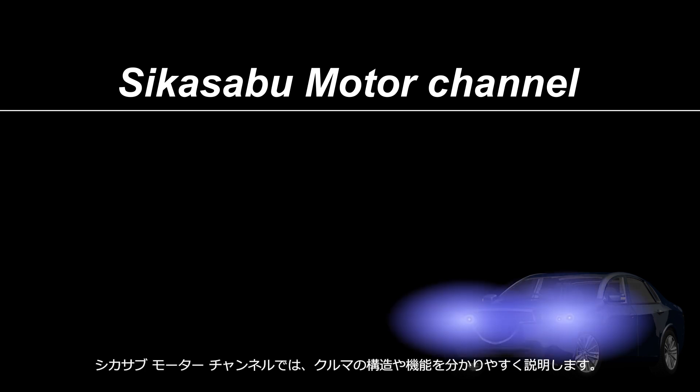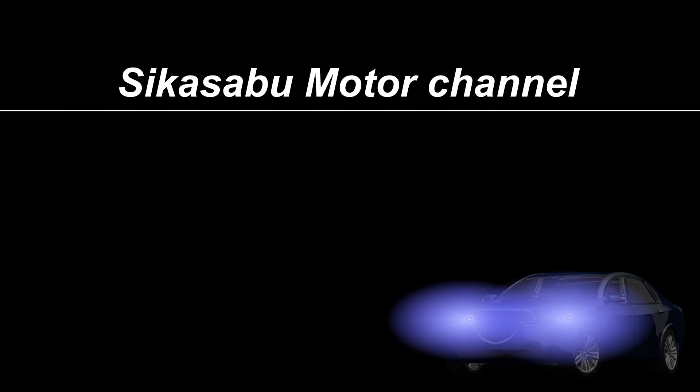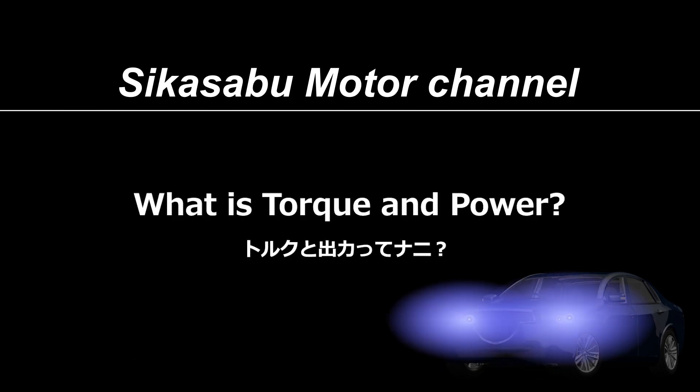Welcome to the Sheikha Serbu Motor Channel. This channel provides easy-to-understand explanations of car mechanisms. The topic of this video is Torque and Power.